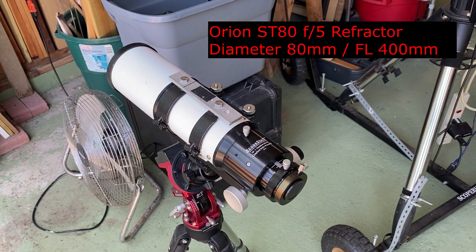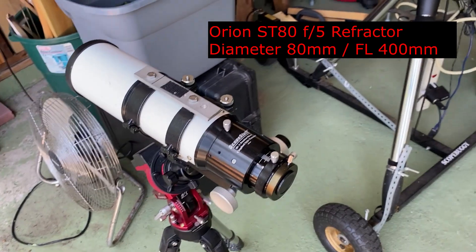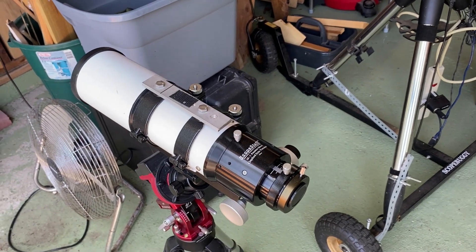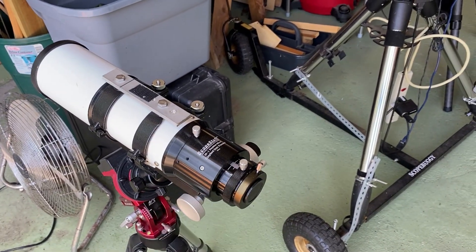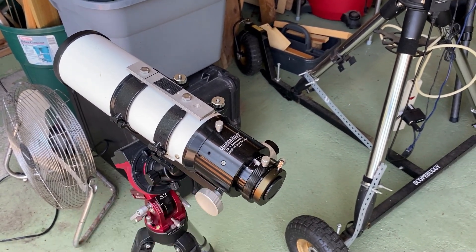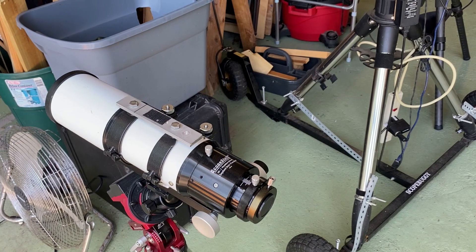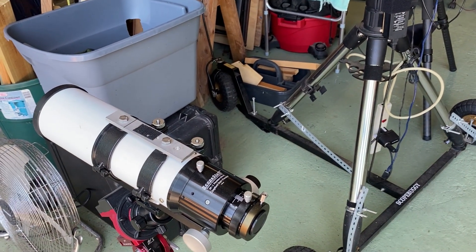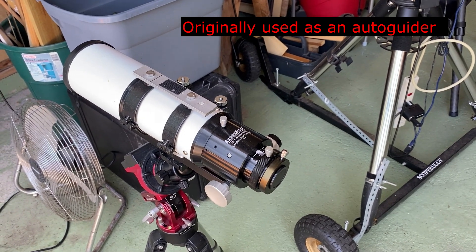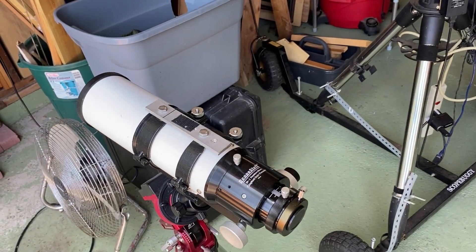The next scope is the little Orion Short Tube 80 — only 400mm focal length. I'm not sure if it's a doublet or a singlet; it's not an expensive scope. I did replace the focuser with an aftermarket dual-speed focuser, which is probably worth more than the telescope. I'm probably going to sell this one — I don't really use it anymore. I originally purchased it as a guide scope for my ED-80, which is what it was used for.